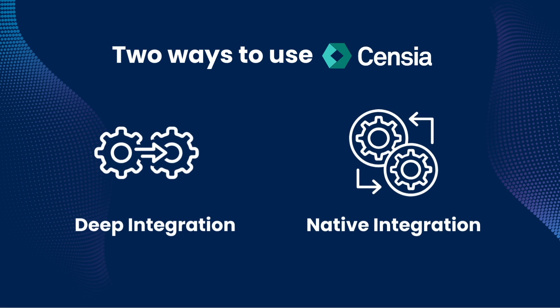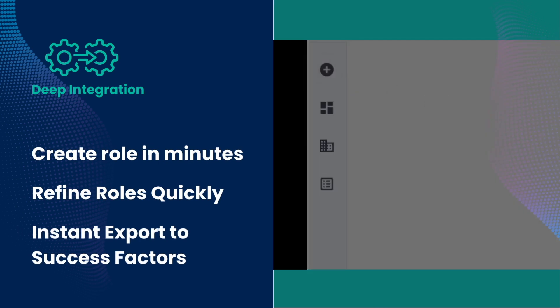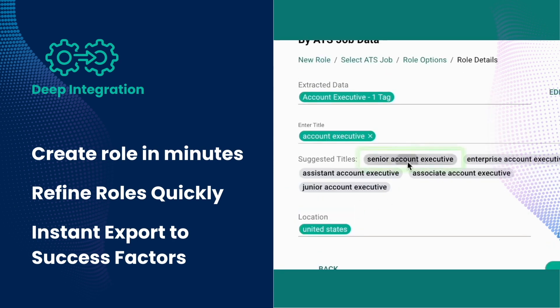There are two ways to use Sensia: deep integration and native integration. In deep integration, you can create a role in minutes using our intuitive multidimensional search model, and then quickly refine the results using our filters, and export them back to your Success Factors with the click of a button.